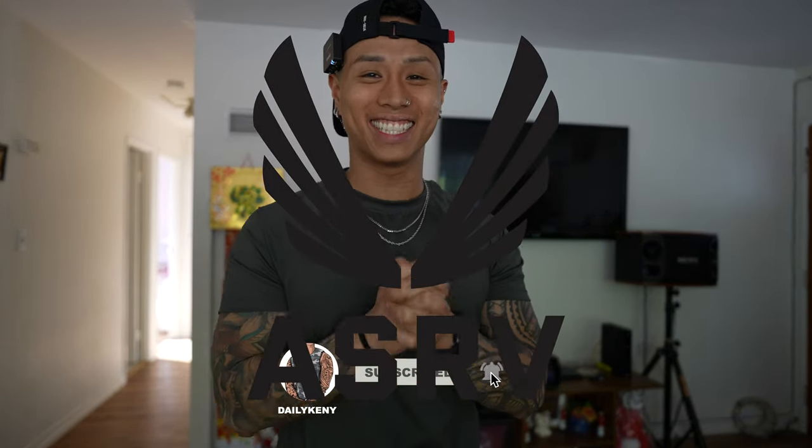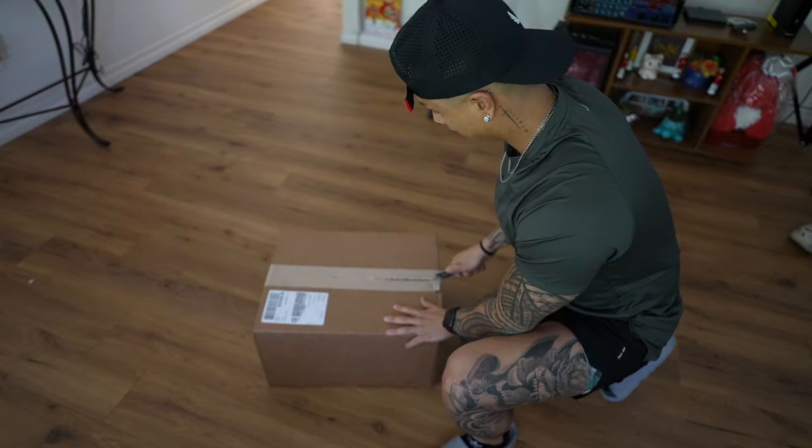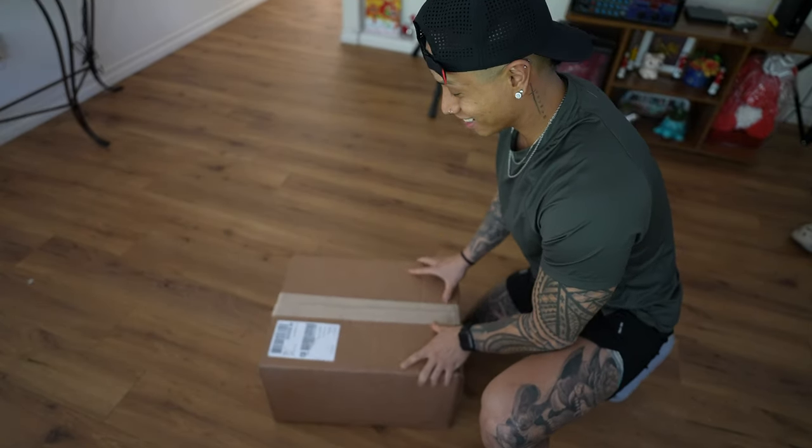Today is the day — I promised you guys I was gonna get a second video up here on YouTube. You guys will see it today because we got a special box that came in less than just a week after I cranked out my last video. This drop, I promise you, will not disappoint. So let's get to it — right down the middle!